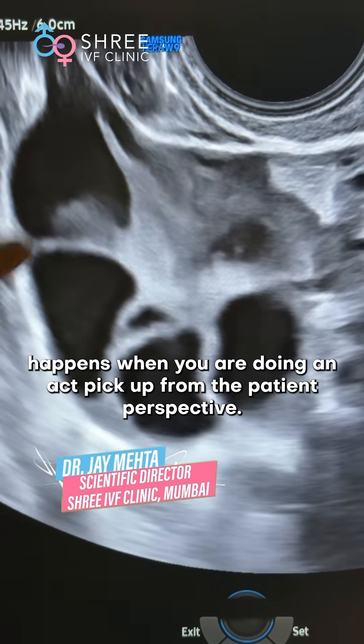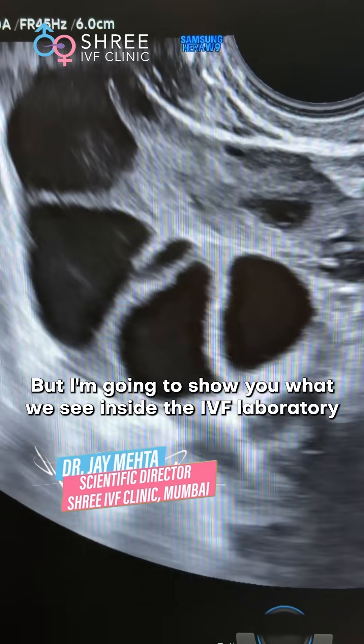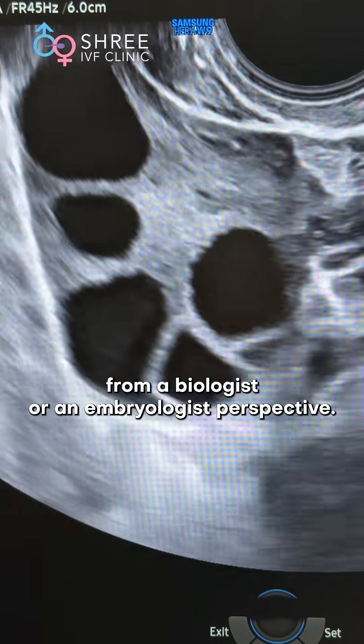This is what happens when you are doing an egg pickup from the patient perspective. But I am going to show you what we see inside the IVF laboratory from a biologist or an embryologist perspective.